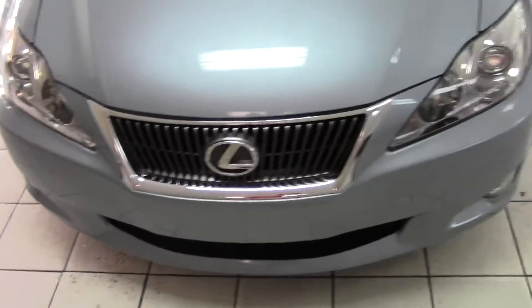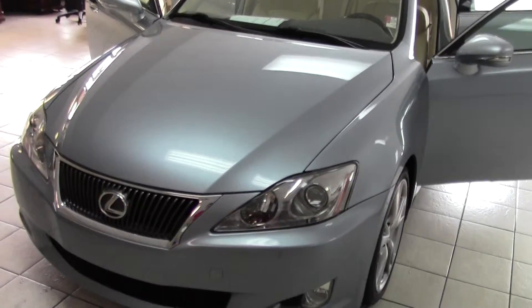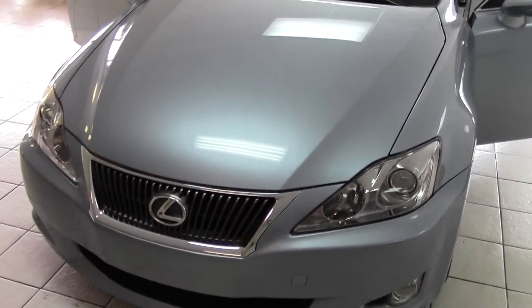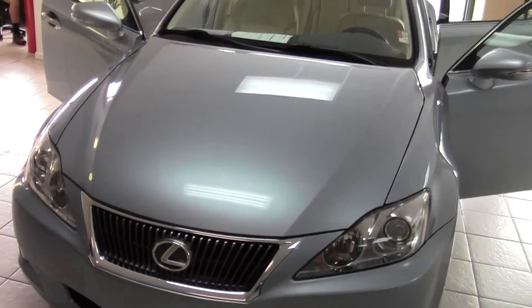This one will not last long. Being sold at a discounted price. So come visit us today at Daddy's Auto Sales for a great deal on this 2009 Lexus IS-250. Thank you for watching.